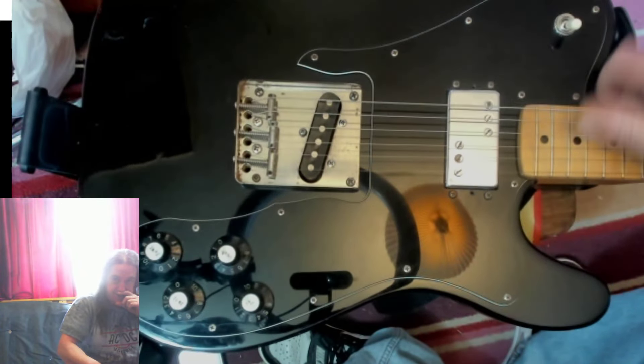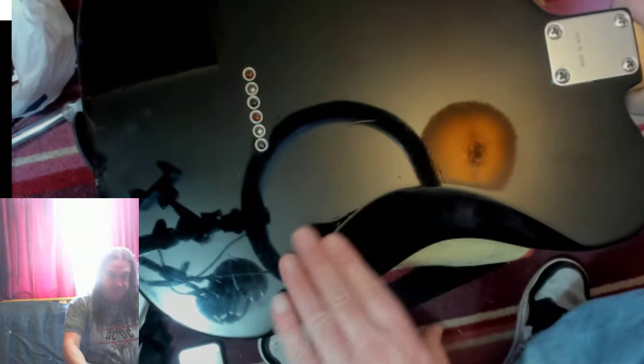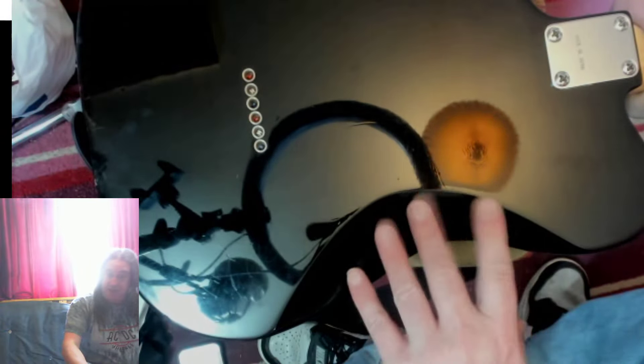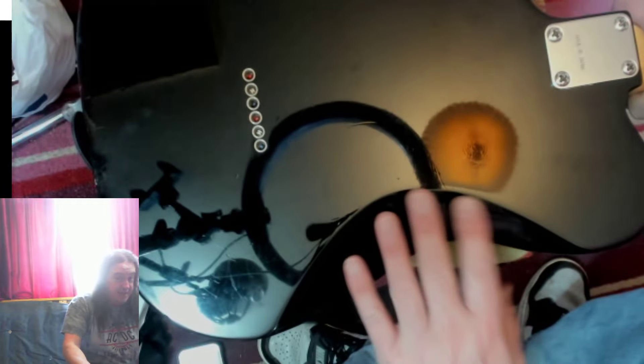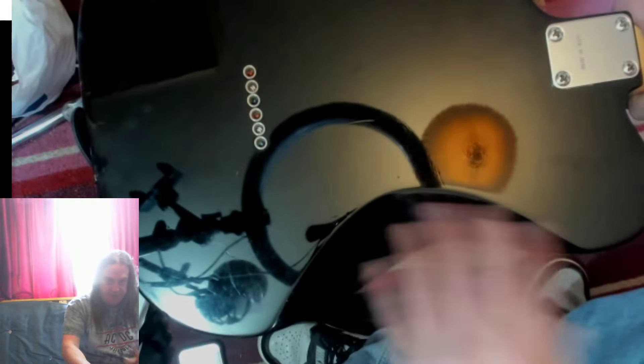Obviously the pickup selector's up here. This being — I thought it was a Telecaster Deluxe — better type of output jack, not the normal Telecaster one. We've actually got a belly contour. Actually, no, it's a Custom. The Deluxe is the one with two of those wide-range pickups and a Strat headstock. So this is a Custom.